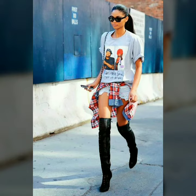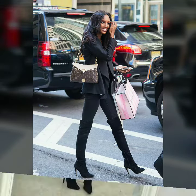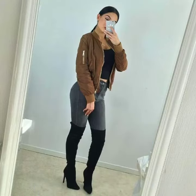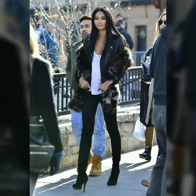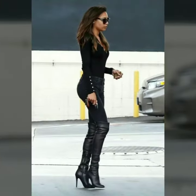Hi friends, how are you all? Welcome to my channel, Latex Fashion and Style. Today I am going to share with you very stylish and beautiful leather tight high knee boots in different types of heels.